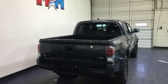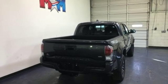Comfortable, convenient, quality. Toyota — hurry in today and see it for yourself.